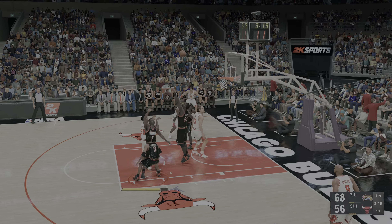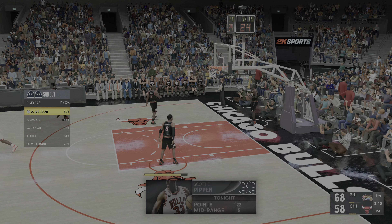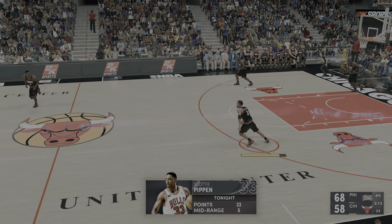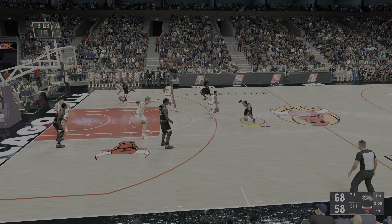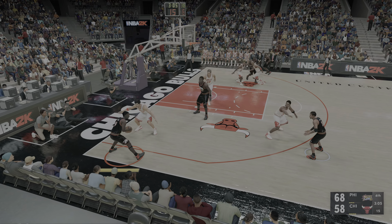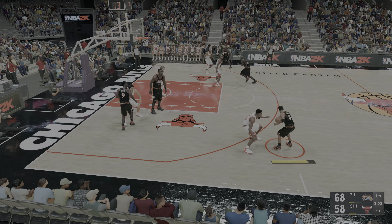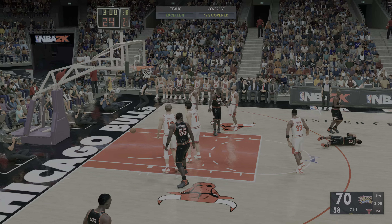Pippen with the drive, and it's good off the glass — Pippen's got 22. He's shaking off that slow start, giving them a boost here in the second half. On the pass to Lynch. Pippen against Iverson — shoots over Pippen. And Iverson gets it to go.